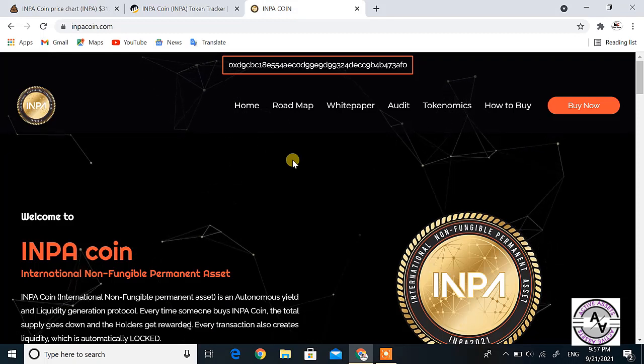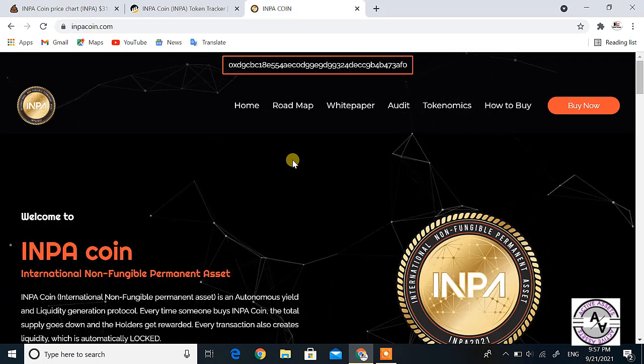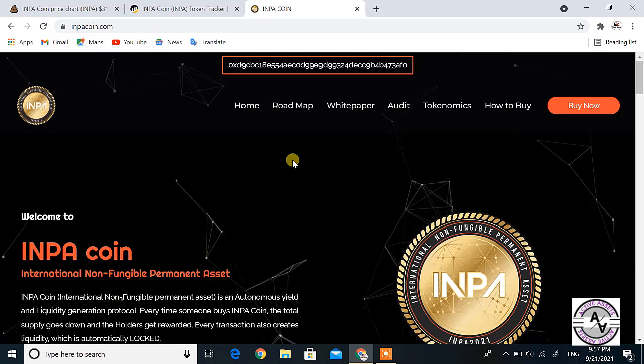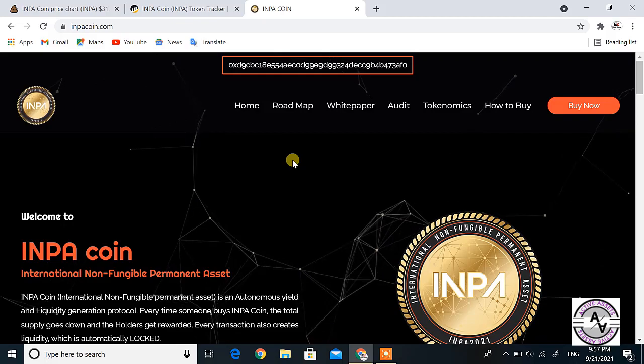This is the important and updated information about INPA coin. I hope you liked this video. Thanks for watching.